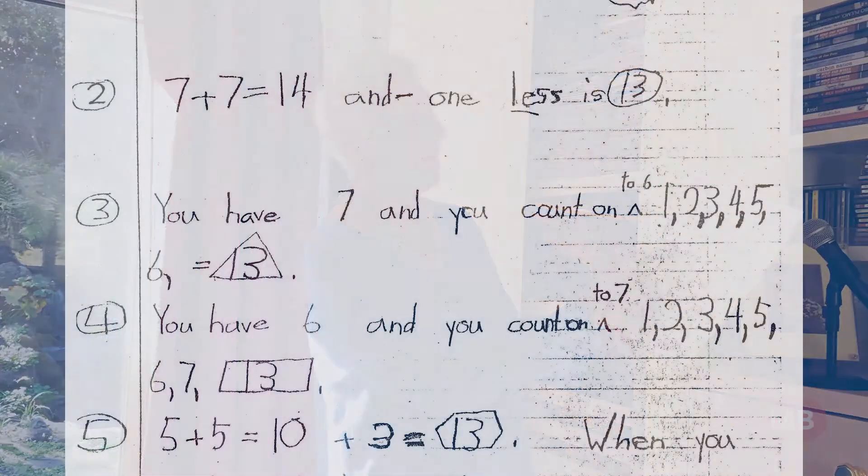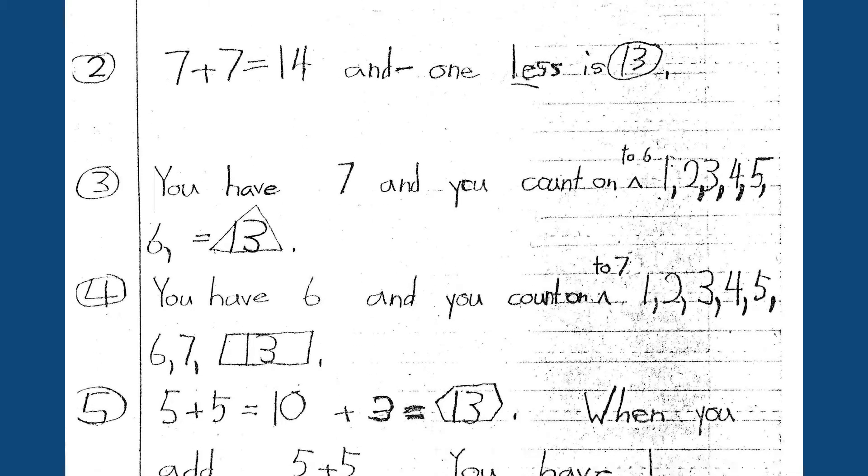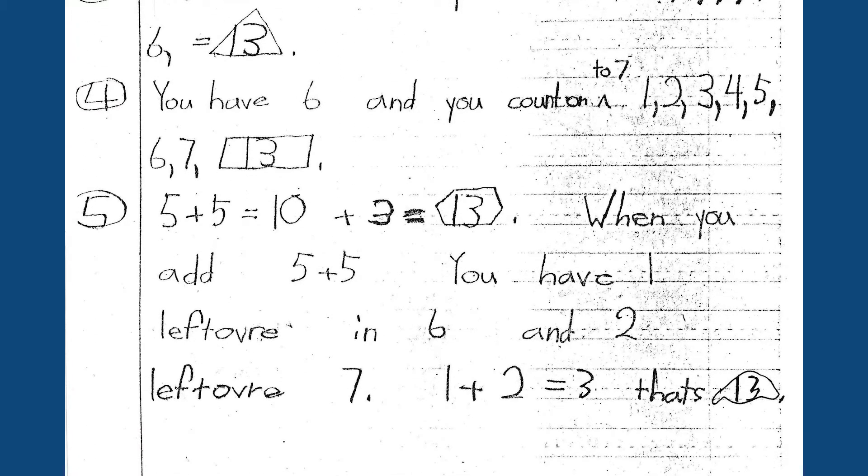Then he went on: you have seven and you count on, and he put up how he did that and got to 13. And that inspired him to say: you have six and then you count on seven and you get to the same answer of 13. And for his last one, he wrote five plus five equals 10 plus three equals 13.